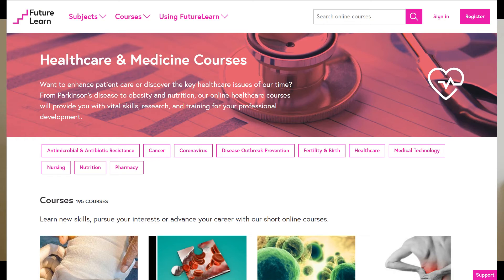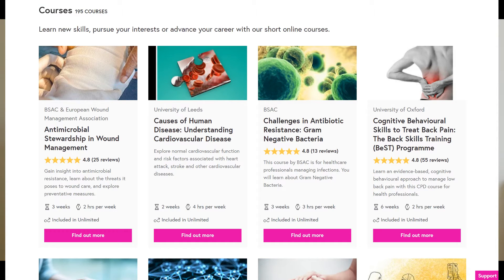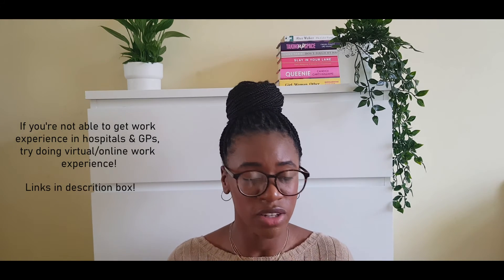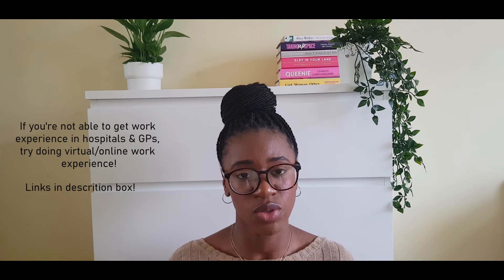Online courses are another option — not many people do this. When I was applying I thought there was a point where I wouldn't be able to get work experience, so I looked for the next best thing. I found a website called FutureLearn, which has lots of different online courses including many on medicine and healthcare. If you're not able to get work experience, this is definitely something to look at — you learn a lot about the world of medicine and it shows initiative.